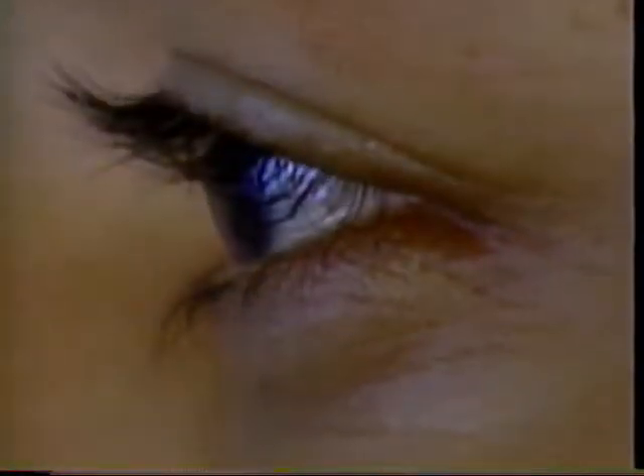Our eyes are covered with a protective layer of tears called the tear film. It prevents our eyes from drying out and acts as a natural barrier against foreign bodies. Blinking is actually a protective reflex that helps spread the tear film over the eye. When something irritating does get into the eye, the tear film tries to wash it away — we cry.